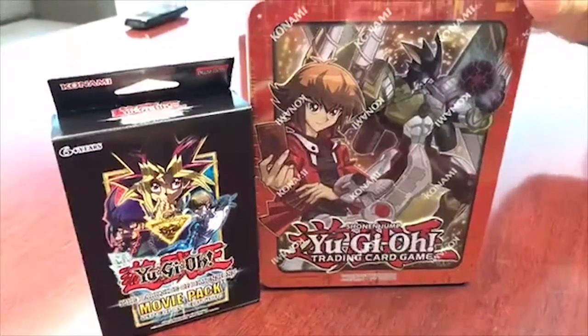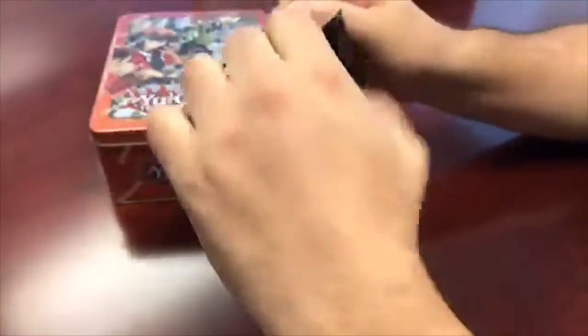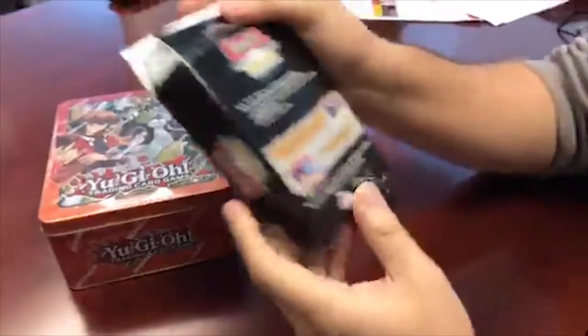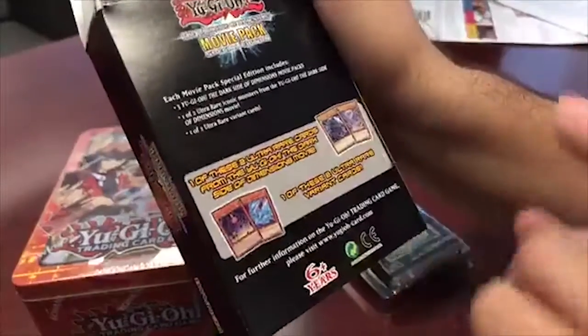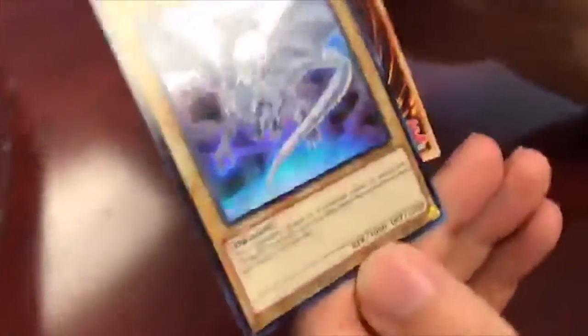I wish we got the Yusei one personally, but Jaden's not bad. Let's open this one first - the movie pack. These are already out today, you can get them wherever you get your cards for like 10 bucks, Target and so on. On the back we've got three YuGiOh Dark Side of Dimensions movie packs, one of two ultra rare iconic monsters from the movie, and one of two ultra rare variant cards. So you get one of these - it looks like Dark Magician and Blue Eyes - and then two monsters we'll find out about soon.